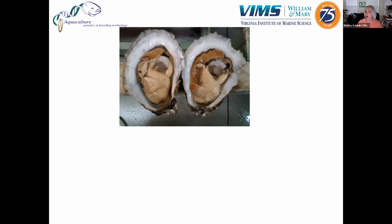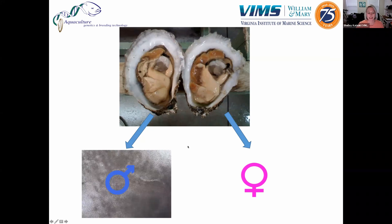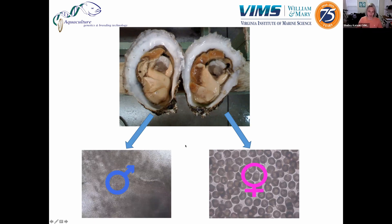Oysters are protandric hermaphrodites, meaning they generally start off as male but switch to female later in life. There's no way to tell just by looking at an oyster if it's male or female — you have to examine it under a microscope. We'll take a small sample of their gonad, the tan-colored portion, put it on a slide, and look at it under a microscope to determine if it has sperm or eggs. Eggs look more like eggs; sperm are harder to see individually but will move around and vibrate.